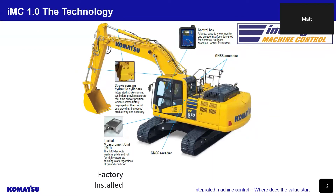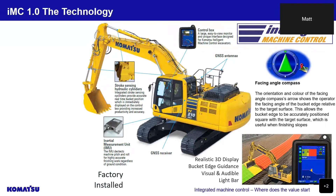Both of Komatsu's 1.0 excavators utilize the same technology, which includes stroke-sensing hydraulic cylinders with factory integrated sensors to monitor boom, arm and bucket positioning, allowing the control system to know the exact position of the bucket cutting edge at all times. An IMU that monitors the pitch and roll of the machine in order to produce highly accurate finishing work. Two GNSS antennas receive satellite signals and send them to a GNSS controller to accurately position the machine on the job site. A large 12-inch monitor allows excellent visibility and ease of use. A unique facing angle compass indicates the angle of the bucket in relation to the target surface, assisting the operator to accurately position the bucket edge square to the target surface.